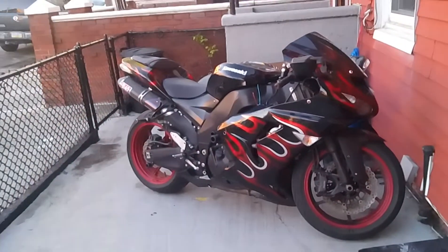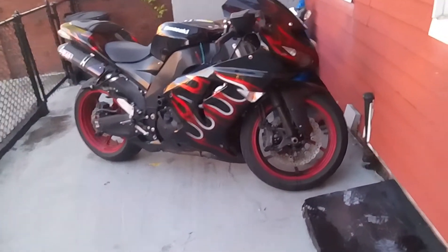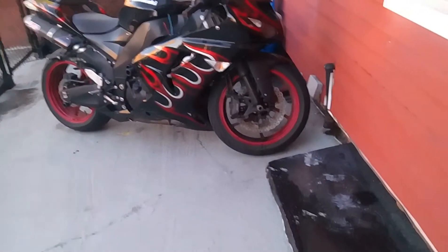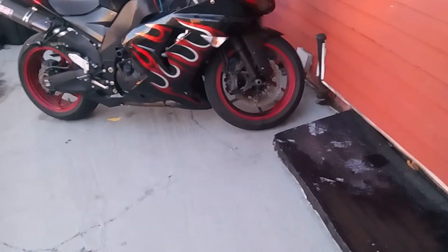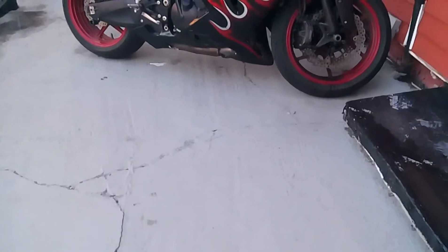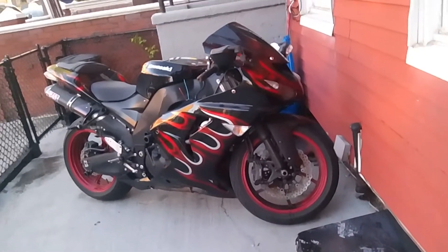Damn thing looks beautiful. It doesn't have a cover, though. I actually offered him a cover for the thing — I don't see it anymore, he never put it on. It's like he doesn't really give a crap. It used to face the other way, but then he turned it around. You can actually get a better look at it now.